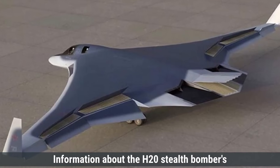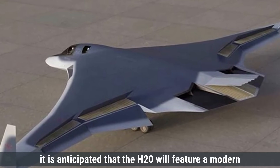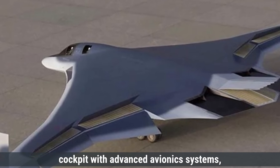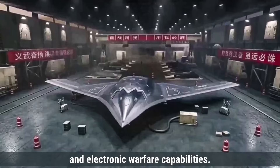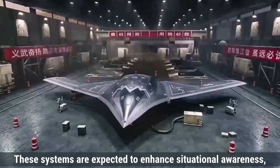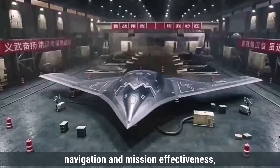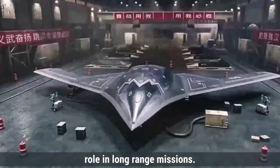Information about the H-20 stealth bomber's cockpit and avionics is limited. However, it is anticipated that the H-20 will feature a modern cockpit with advanced avionics systems, including sophisticated radar, communication systems, and electronic warfare capabilities. These systems are expected to enhance situational awareness, navigation, and mission effectiveness, aligning with the aircraft's strategic role in long-range missions.